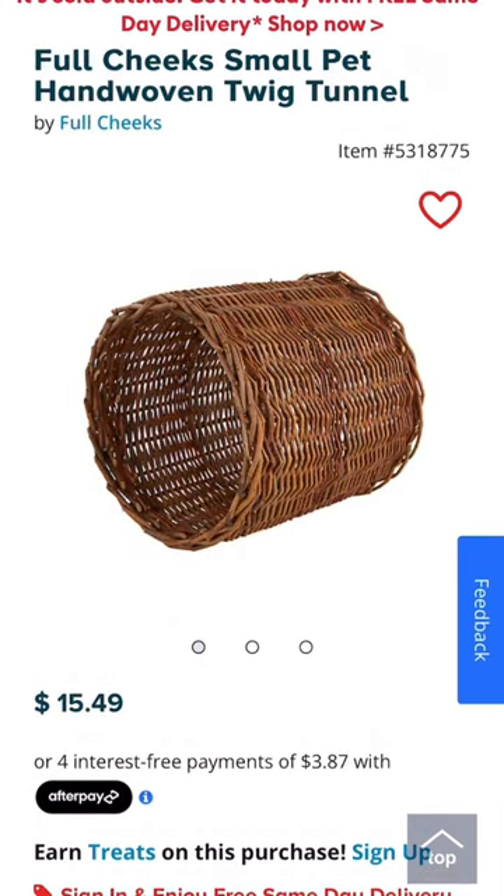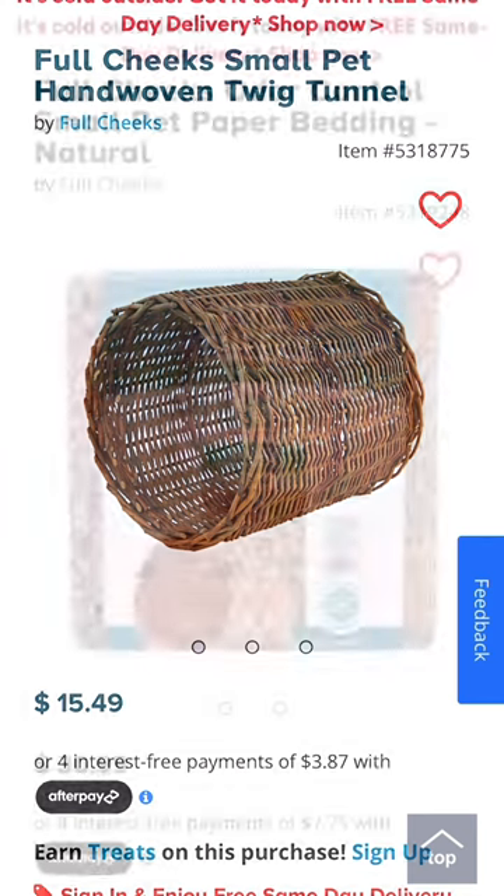As Odyssey really loves willow, I included this Full Cheeks hand-woven twig tunnel as well. Odyssey demolished this within a couple of days, but she absolutely loved it. For the price and quality,